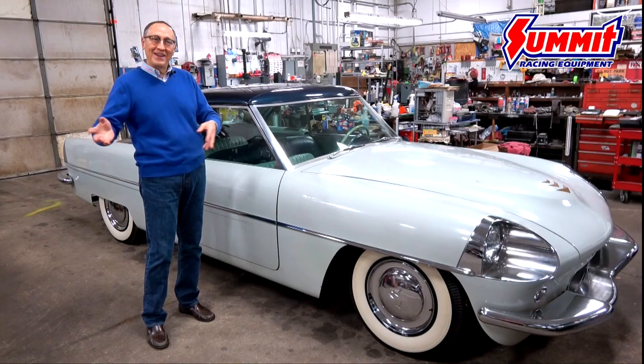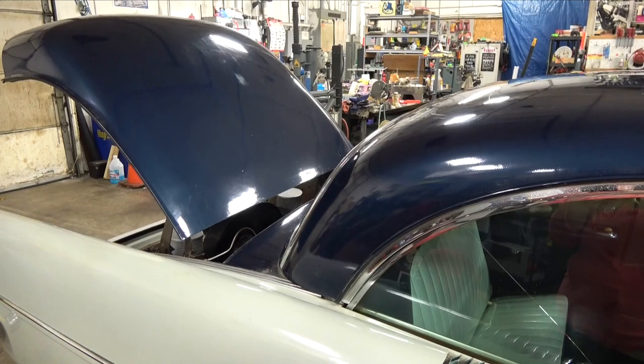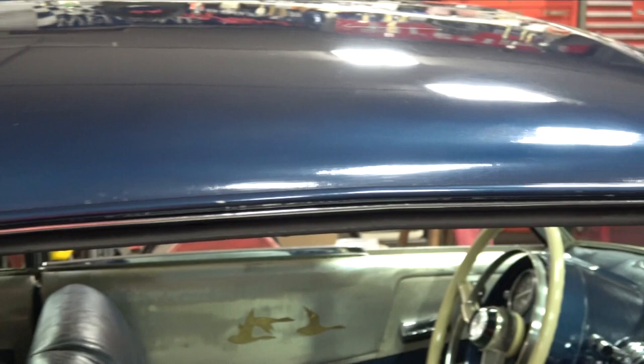The top is electrically retractable, but not in the typical sense as we think about a folding top today. It's a very simple mechanism controlled by buttons hidden on the dash, and it just basically slides back on cables powered by a reversible electric motor and nests on top of the rear deck lid. As you can see, the profile of the top and the rear deck lid are identical.